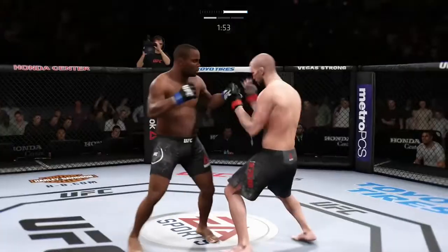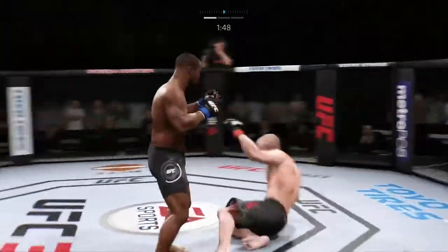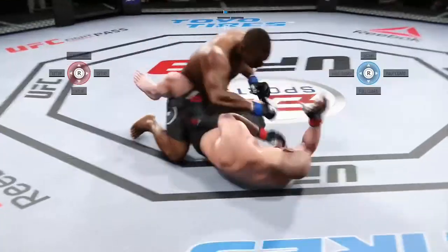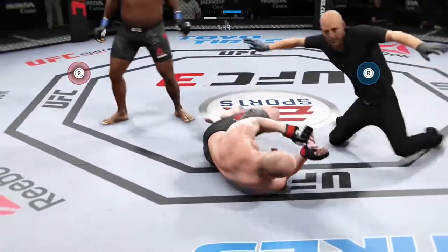Hit him with a jab. Oh! He's got full guard here. Might get the TKO here. Oh no! And that's gonna...